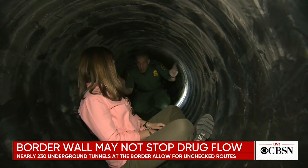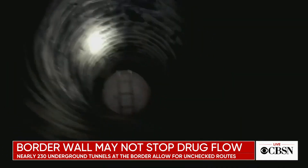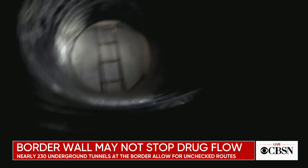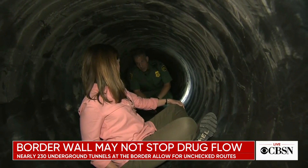The deputy patrol agent in charge in Nogales, Kevin Hecht, took us through the tunnels used to train agents to spot breaches made by smugglers. 'Sometimes we've got to strip down because it's so tight — gun belt off, gun in one hand and a flashlight in the other. Very, very simple.'